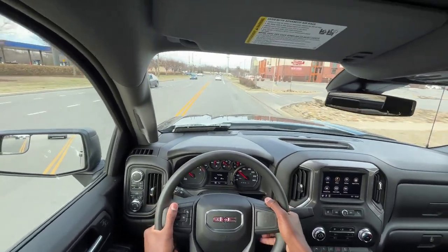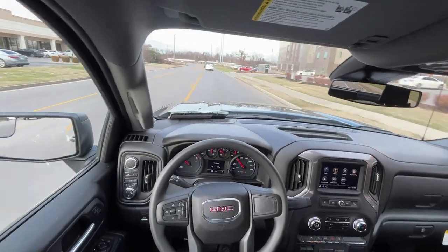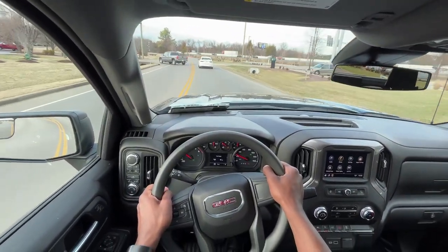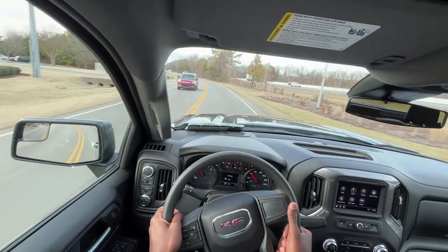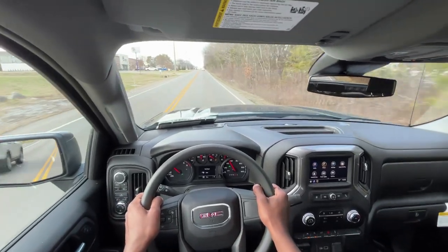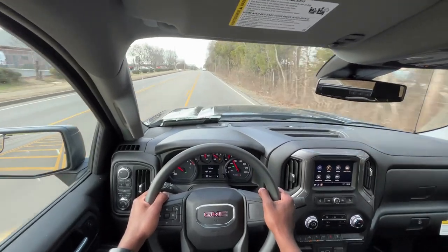I really like that GM has finally added standard safety features to its vehicles. Having lane keep assist, forward collision alert, and automatic high beams is a big plus. When you're in the market, you shouldn't have to compare yourself to the Tundra or Tacoma and feel like they have all this extra stuff you don't. General Motors tends to be a bit pricier than other brands, so I'm glad they're finally making it worth it with standard features to keep up with the competition.